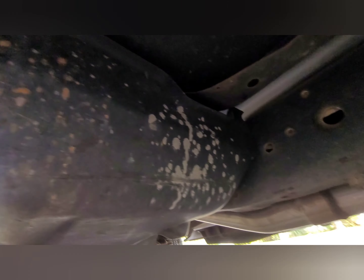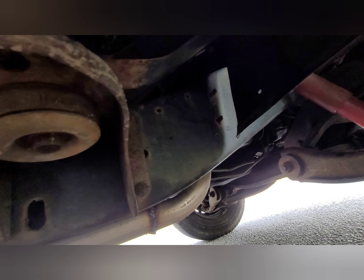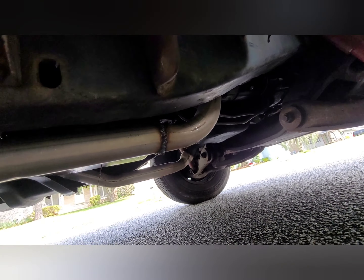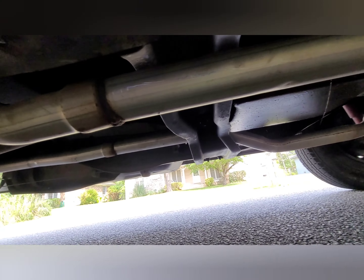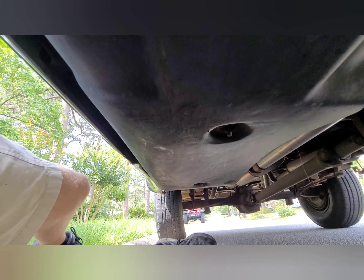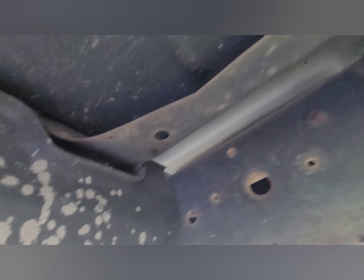Not even a speck of rust. Fairly new exhaust. It's got two tanks. That's what the floor looks like — man, that looks good.